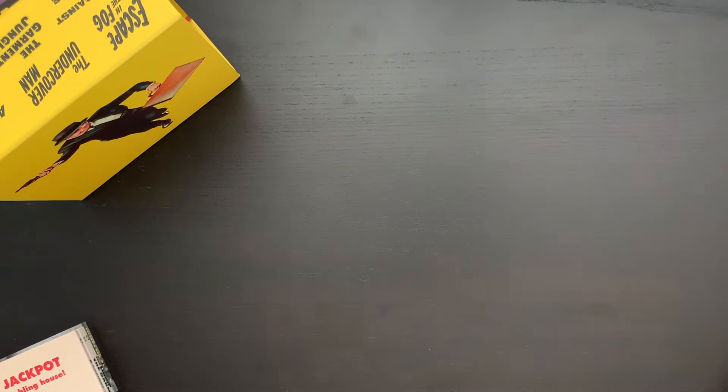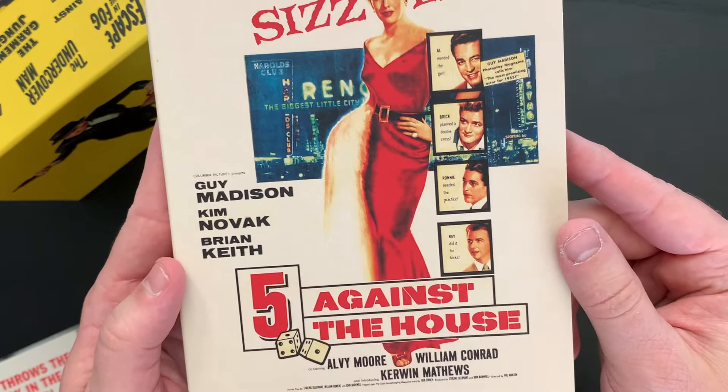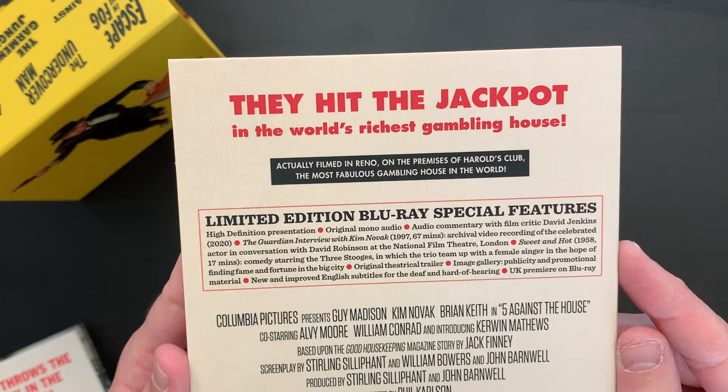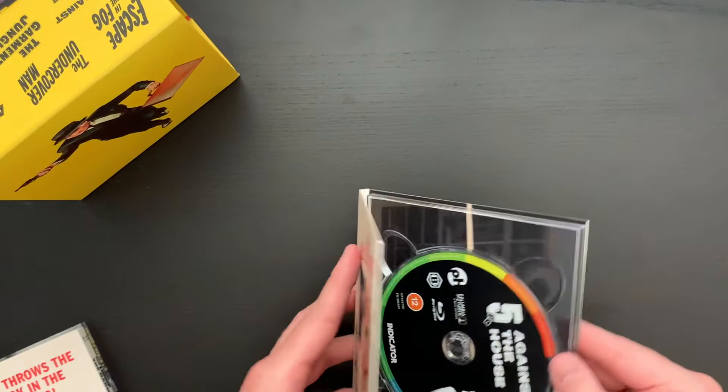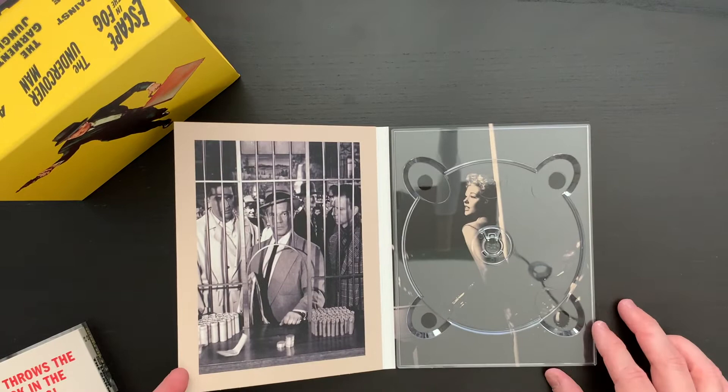Next we have Five Against the House. And on the back: 'They hit the jackpot in the world's richest gambling house.' There's the extra features. And the disc art — some great artwork there.